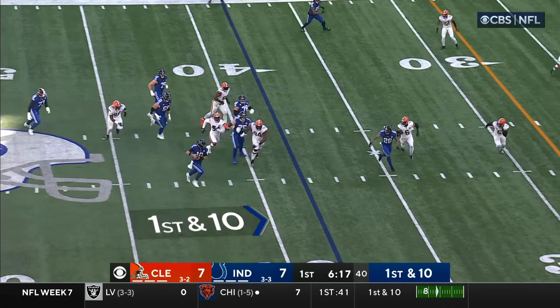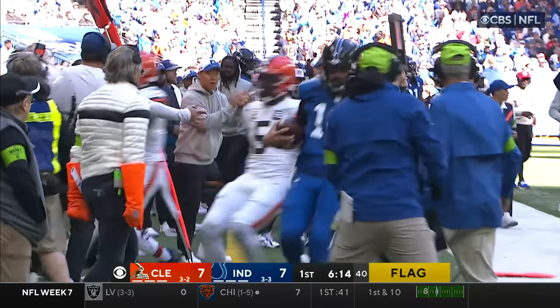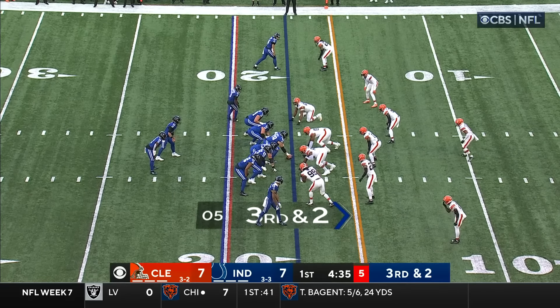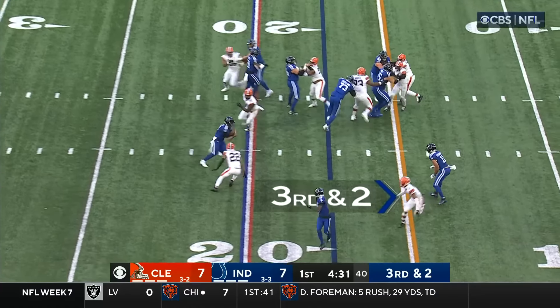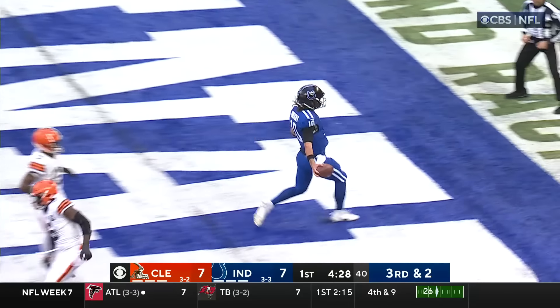Minshew play action, Browns giving chase — Minshew's got some wheels on him, flushed out of the pocket, runs for a gain. Third and two — the kind of favorable third-down distance Indy's hoping to deal with today. Fake handoff to Moss — Minshew in — touchdown!